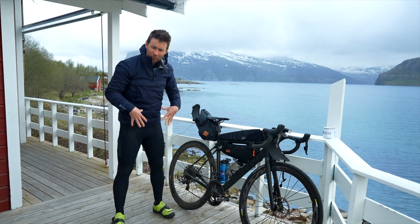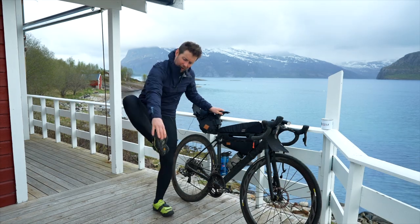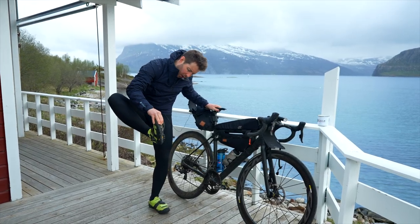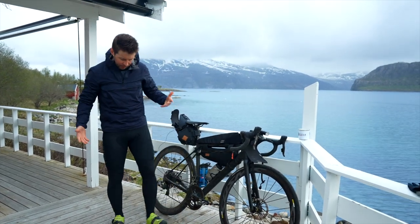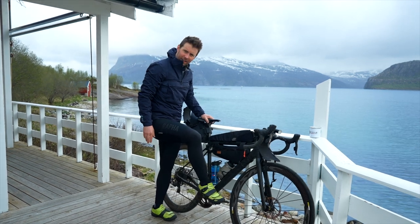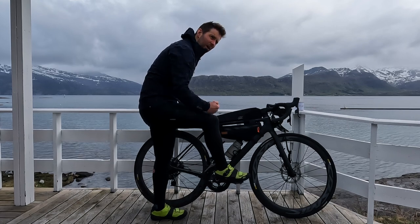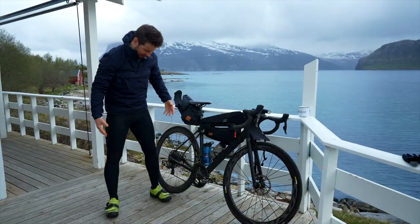For footwear, I like cycling shoes with cleats recessed into the sole so I can still walk around easily. Clipping in is a lot better for cycling — you activate more muscles, generate more power in the legs, and overall it just makes cycling easier.